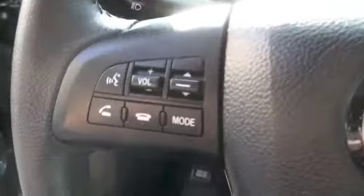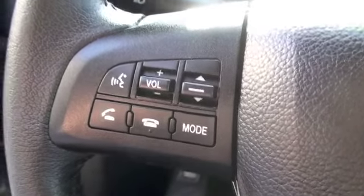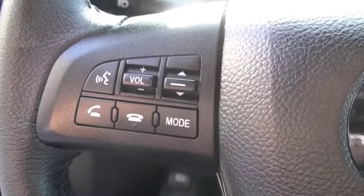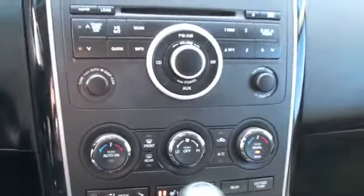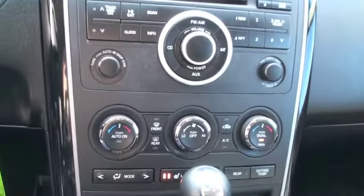Looking at the steering wheel you're going to have control over voice recognition, Bluetooth, hands-free cell phone options, volume, seek and mode for your stereo. On the right is where you'll find your cruise control. In the center you'll have a single disc CD player.